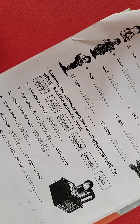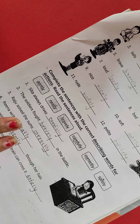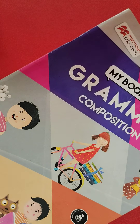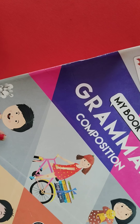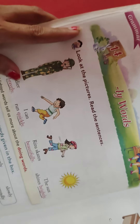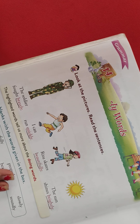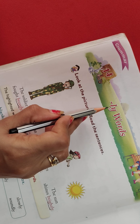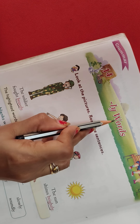These six sentences you have to write in your notebook. This is your homework. After that, we are going to solve our grammar book. For that we require your grammar book. Open your grammar book to page number 44. Read the heading — the topic name is LY words.